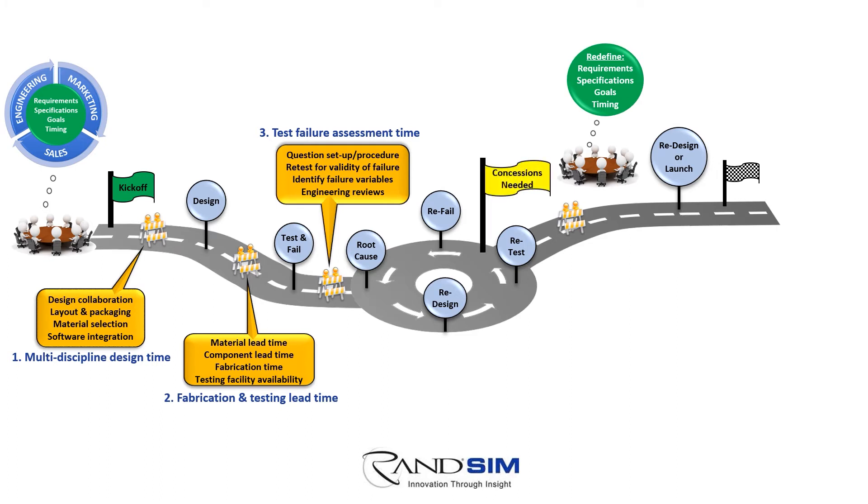Here is where many design teams conclude concessions are needed to get the product to market. However, before that narrative can be taken to the stakeholders, more engineering time is spent creating proper documentation and justification to defend that stance. A critical decision now needs to be made on whether to commence a fundamental redesign, launch the product as is, or worse, terminate the program altogether.